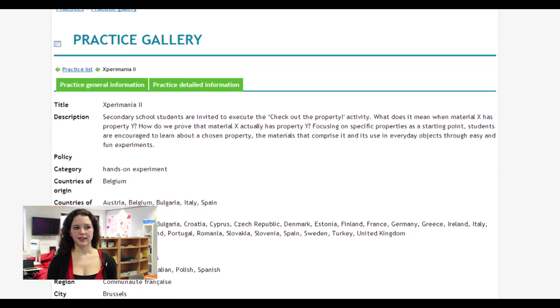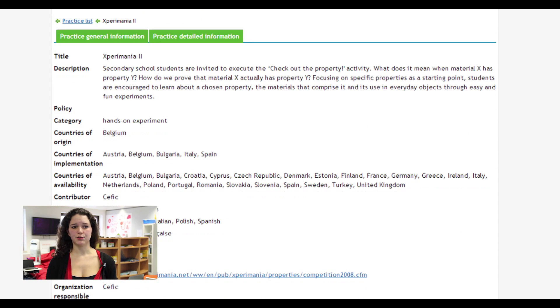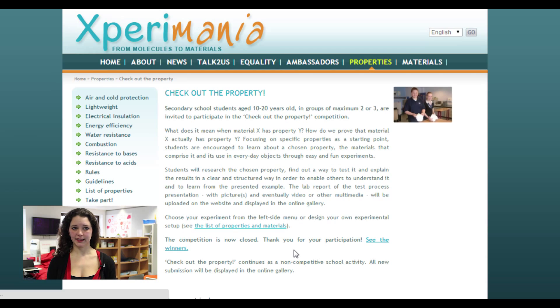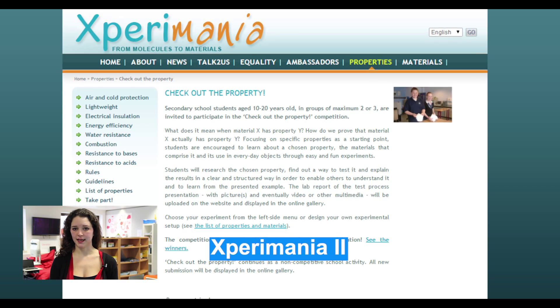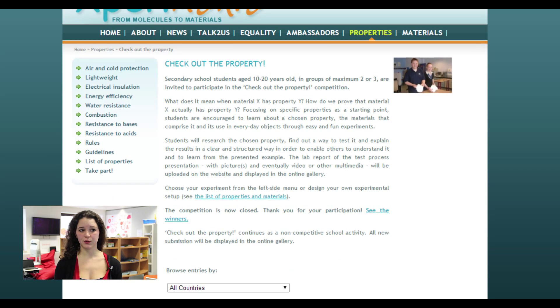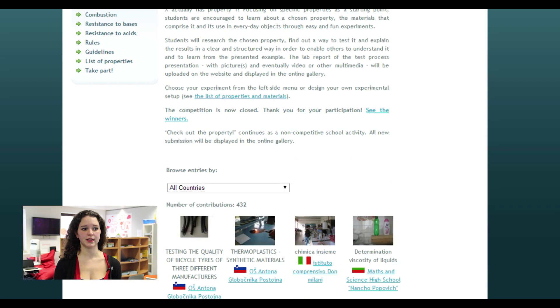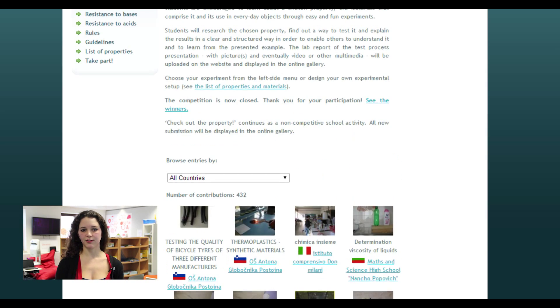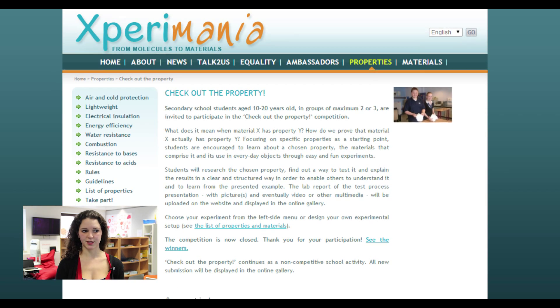Don't hesitate to visit the practice gallery yourself to learn much more on various practices. When following the practice link, you will arrive on the properties section of the Experiomania website where you can find all experiments to be carried out to check various properties of chemical materials. This practice also used to be a competition, so please scroll down and have a look at different entries for inspiration.